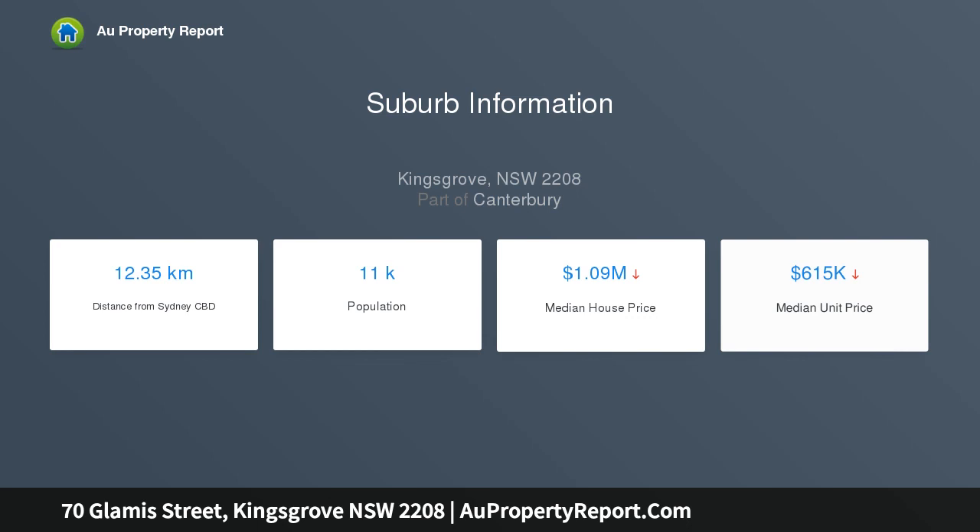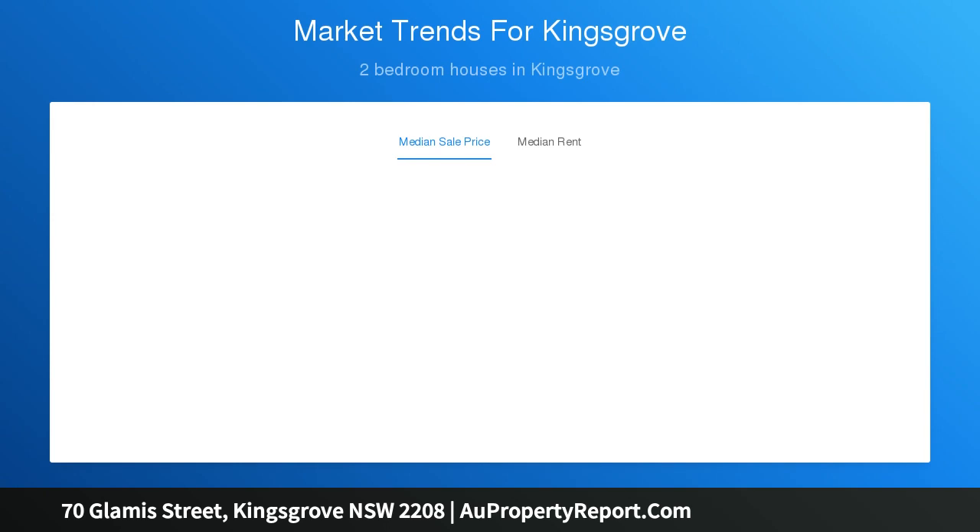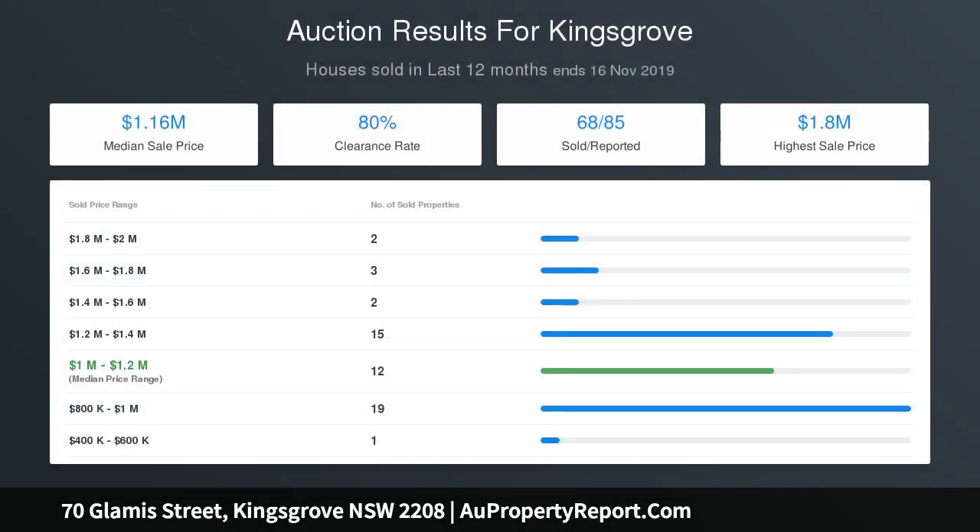Land 12.19 metres by 40.24 metres — 487 square metres of rocks-free zoning. Side driveway access to carport plus lock-up garage. Large level rear yard with established garden. Don't wait, inspect now.